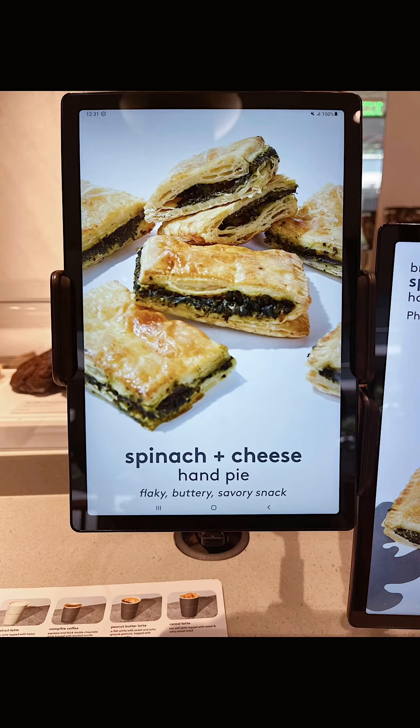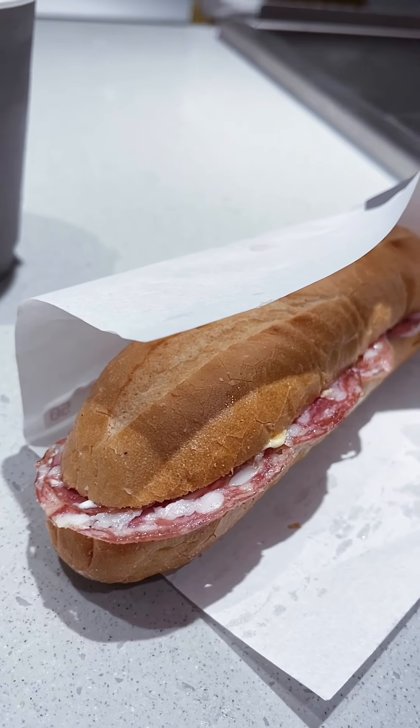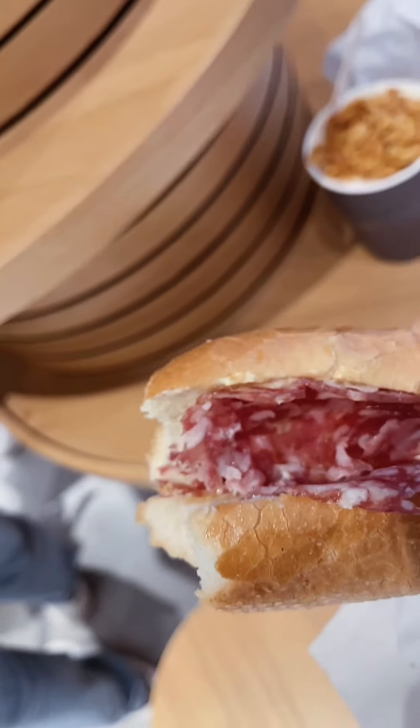Number two, spinach and cheese hand pie. It's like a pastry with a savory filling. I wish the spinach flavor was more pronounced though to balance better with its oily nature. Number three, the salami baguette was delicious. The saltiness of the salami was sweetened by what seems like mayo inside, and everything was balanced by the neutrality of bread.